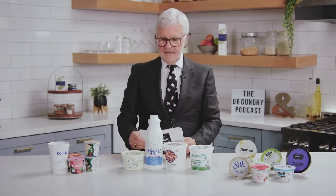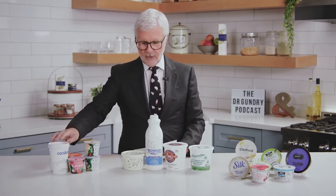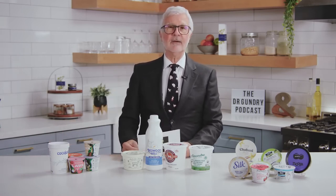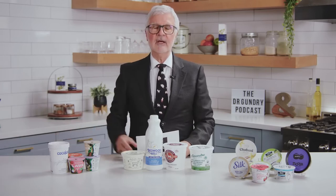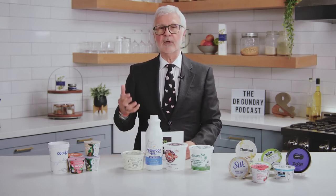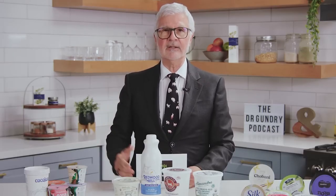Not just any coconut yogurt. Thankfully, there are many brand options now readily available, such as Harmless, Siggy's, Cocoyoy, the Coconut Cult, etc. The benefits of coconut yogurt are that you're getting coconut meat and MCTs — medium-chain triglycerides. If you've read Unlocking the Keto Code, you know that MCTs are one of the best ways to produce ketones and uncouple your mitochondria.